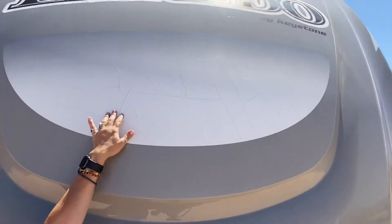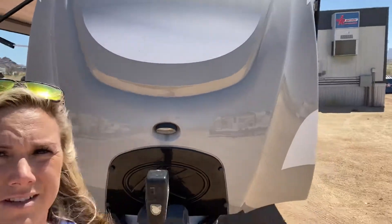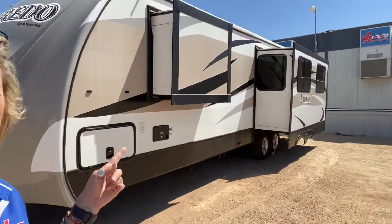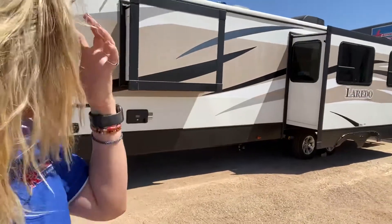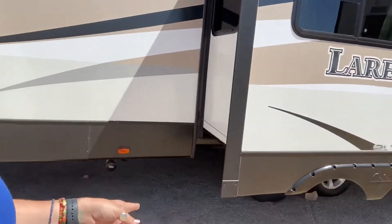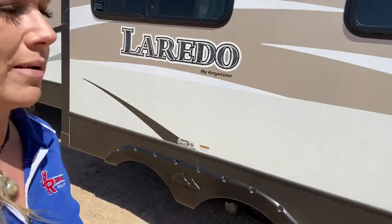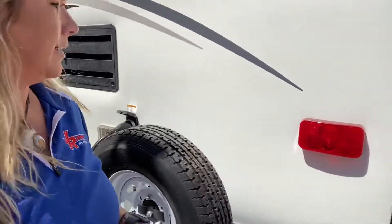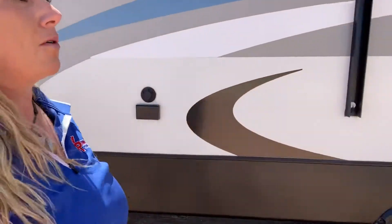The front looks really good. There is a little bit of eggshell cracking on one small part, but standing back you'll probably never even notice it. On the exterior you've got two slides — one is a closet slide and one is a living space slide. You've got your docking station here with black tank and gray tank connections. It also has the Glacier Package, which I love because it really helps with insulation.